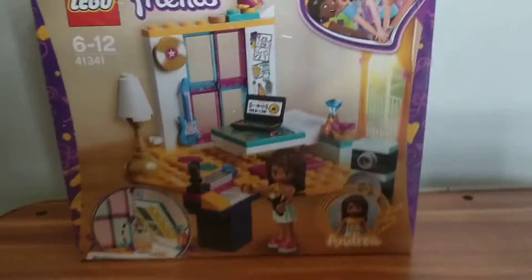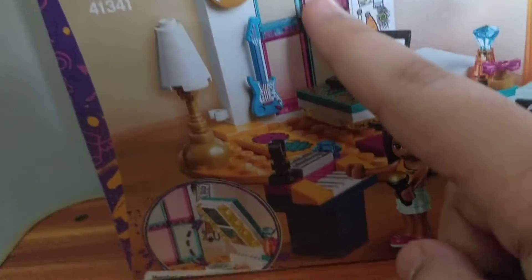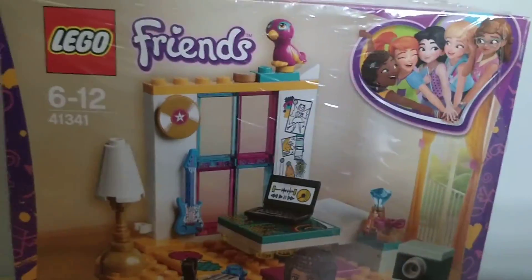So yeah guys, it's a really cute and cool set, I love it. I can get some new glass pieces which are in blue and pink, funky looking. There are some cushions or pillows in this, and some nice stickers like printed tiles of a bed. It's a great set and a great addition to my LEGO Friends collection. Bye guys, have a great day ahead — don't forget to like and subscribe!